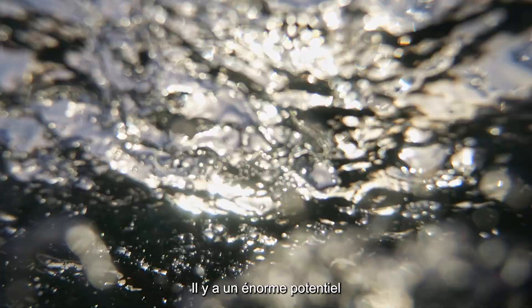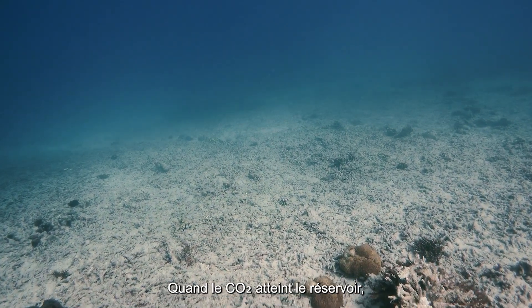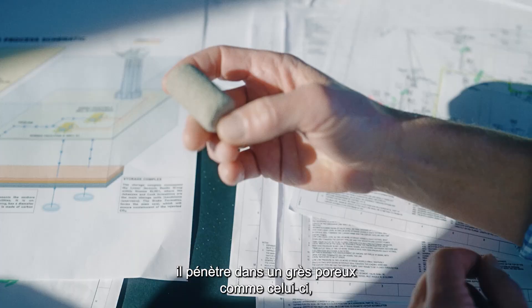There is an incredible untapped potential under the seabed here. When the CO2 reaches the reservoir, it goes into a porous sandstone like this, where it is safely and permanently stored.